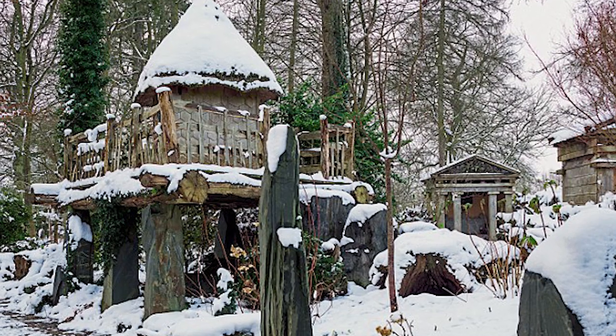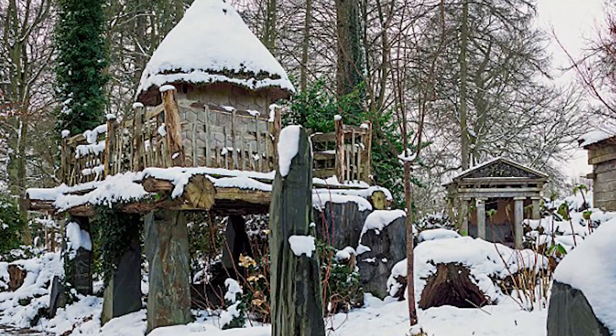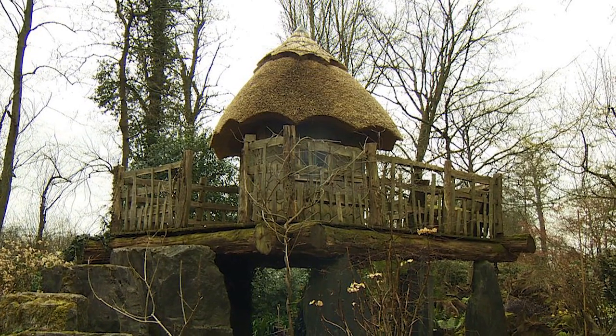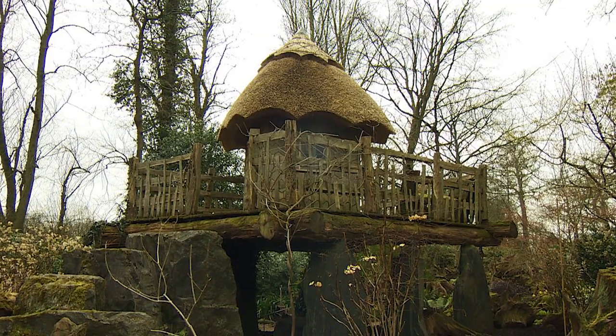The rustic playhouse is surrounded by lush ferns, charming toadstools, and even a whimsical topiary snail. With the sound of little feet once again echoing on the stone steps leading up to the entrance, this secret treehouse is sure to bring joy to a new generation of young children.